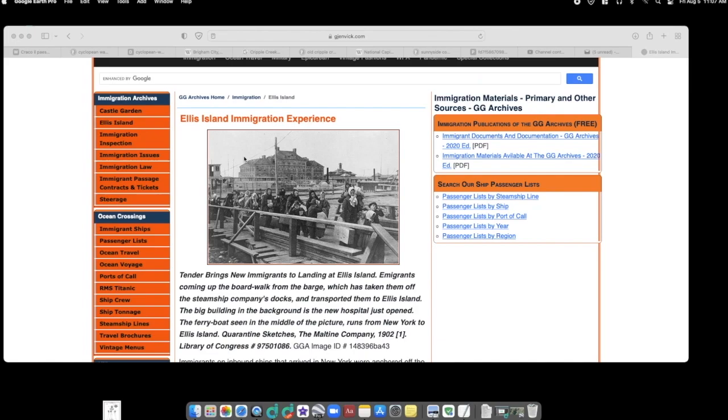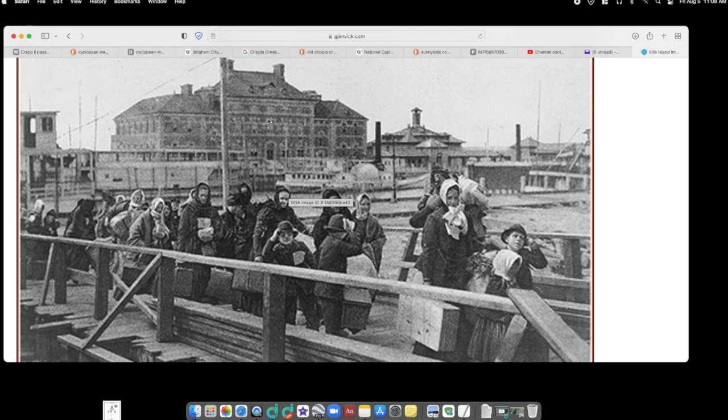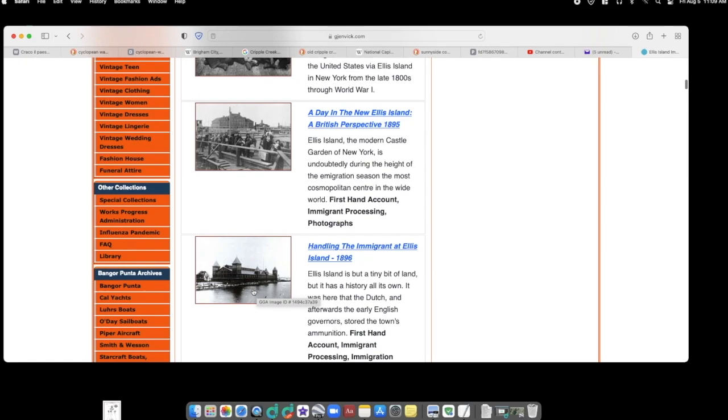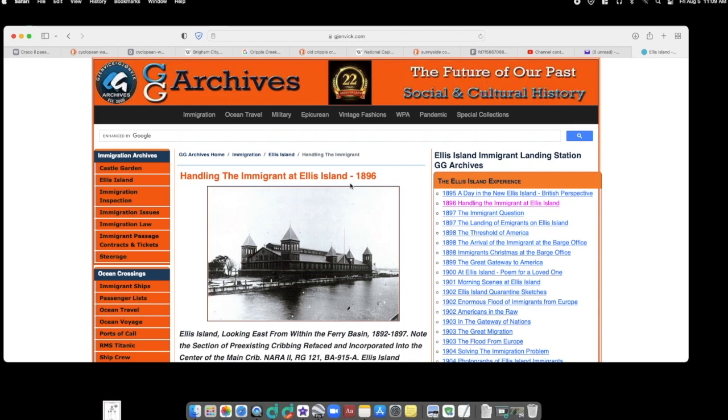Here we have the Ellis Island Immigration Experience. This looks like a small man with a beard, and is this a scary child in terror? What is this massive building doing on Ellis Island? Well, this is that hospital — new immigrants landing at Ellis Island, the big building in the background is the new hospital, just opened. 1902: the beginning of one era and the end of another.